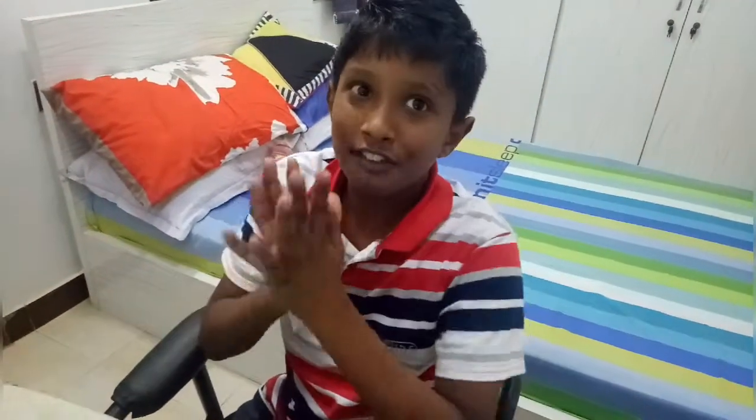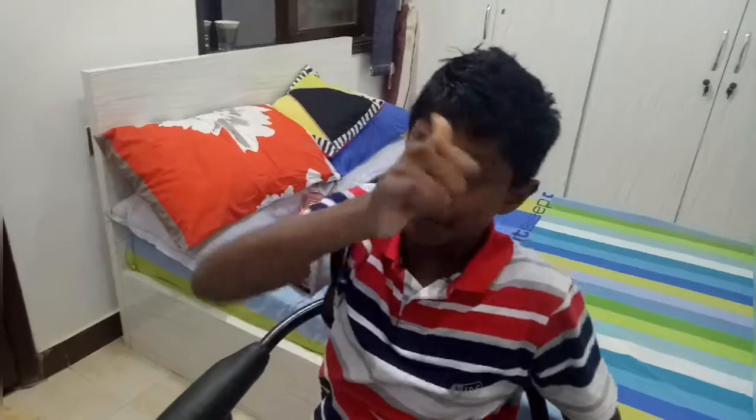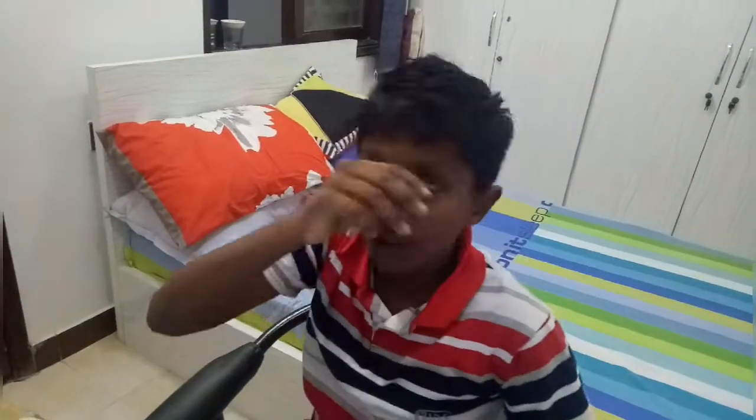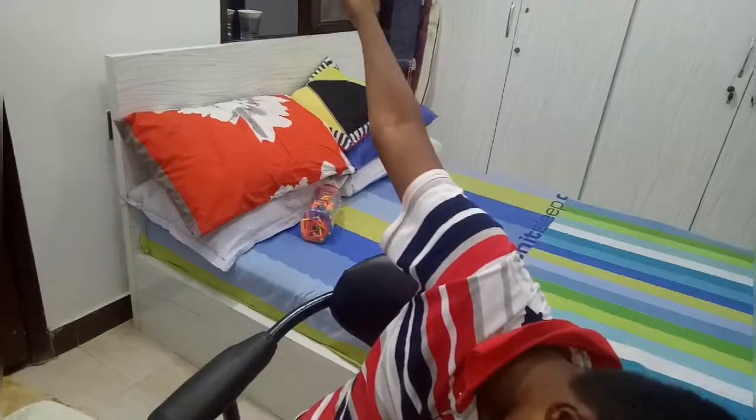Oh yeah guys, it is late night because I was just playing inside late at night. I am playing Roblox. If you liked the video, we hope you liked it. Like, subscribe, and comment. Comment: 'We are cool.' Bye!